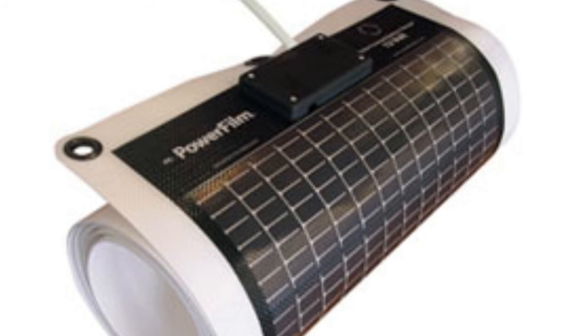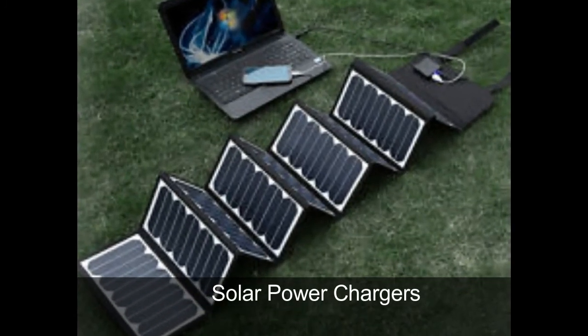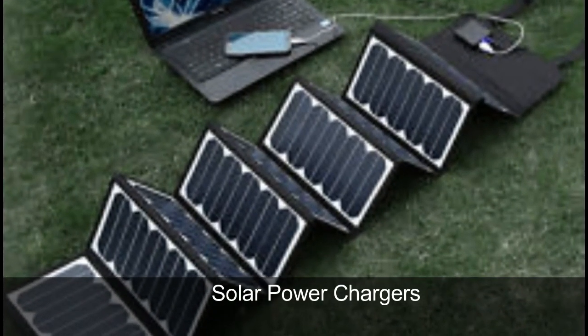Personal electronic gadgetry is increasing, and so are the means of charging them. Solar power chargers are now available in the market that can charge up to four devices at a time.